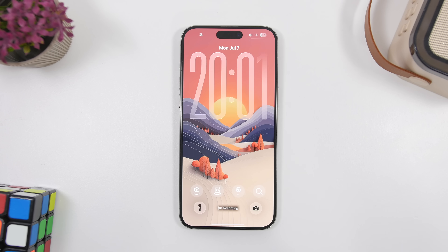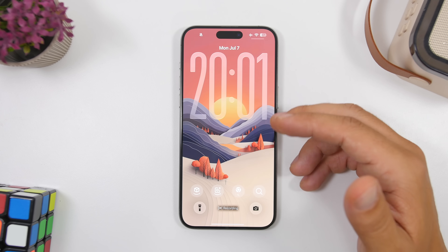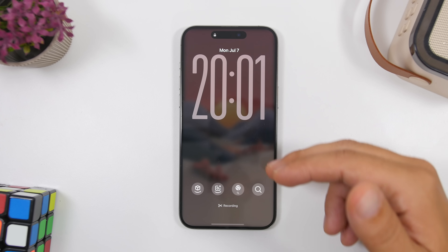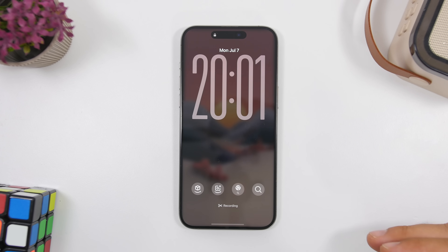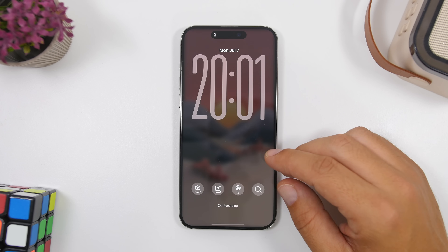On the lock screen, there is now a new animation when the clock changes. Additionally, the widgets on the lock screen will now be displayed all the time, which is really awesome.